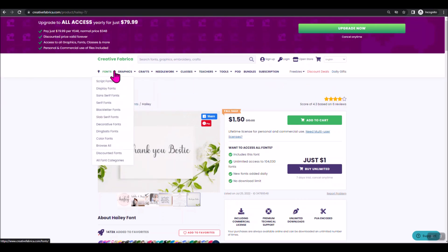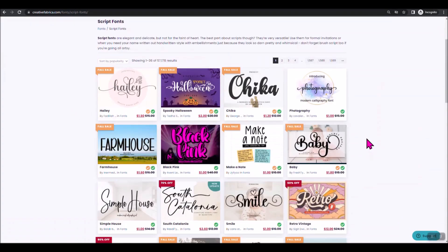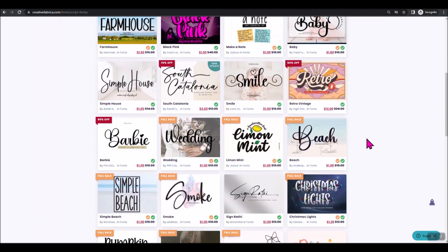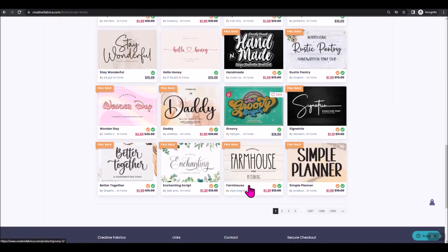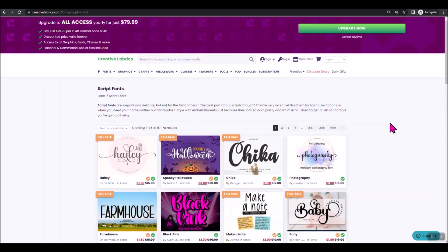Besides the front page, there is a top menu that goes across the site. If you click the font dropdown, you can sort by type — for example, script fonts. As you can see, there are some beautiful script fonts here. If you get the one-dollar access subscription, you can download as many of these as you want during that seven days, install them on your computer, and you are good to go. There are some incredible fonts on here — I've downloaded a bunch of them and use them in my projects.